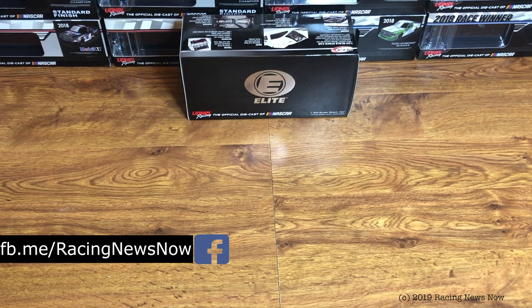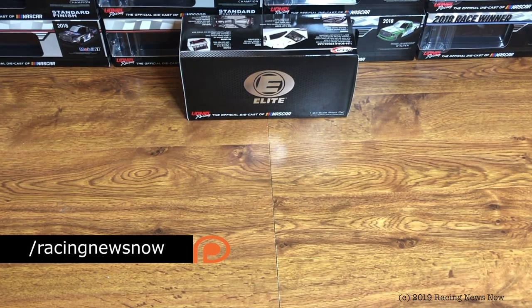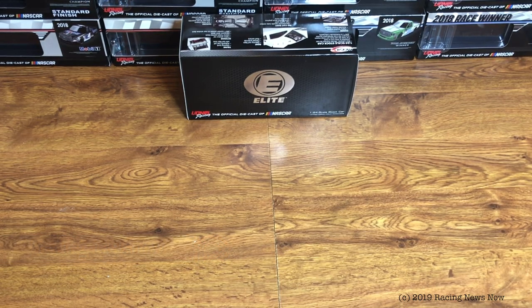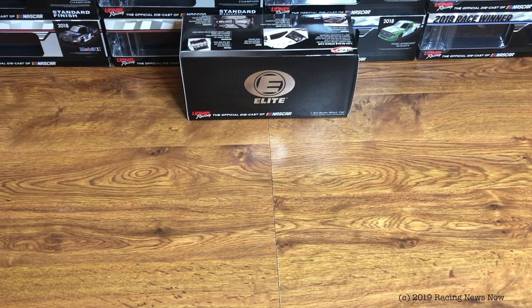On today's Diecast Review, it is the final Cup Series diecast of 2018. We finally made it through the 2018 season. We still have one more truck to look at from 2018 — that's the Timothy Peters Talladega win.